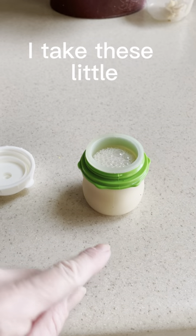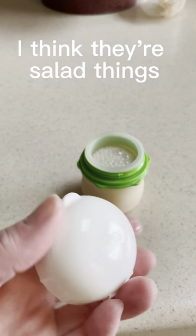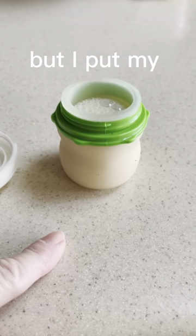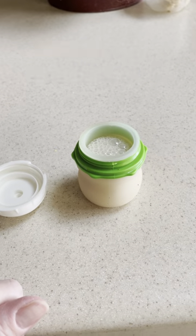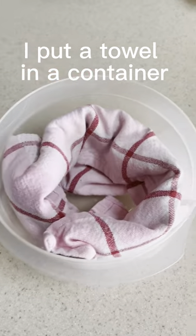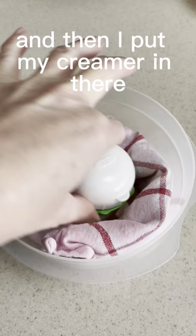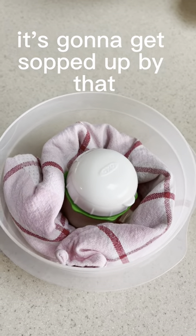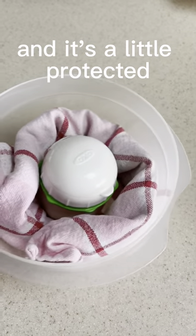Little travel hack. I take these little — I think they're salad dressing containers — but I put my dairy-free creamer in them. So when I'm traveling short distances, I put a towel in a container and then I put my creamer in there, so in case it does explode, it's going to get sopped up by the towel and it's a little protected.